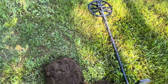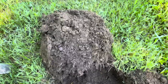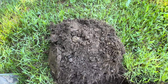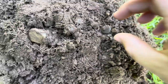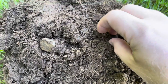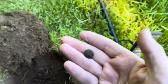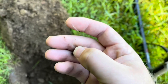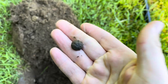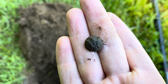Alright guys, here on my first notable find — I got two modern copper pennies, and then this guy rang in just like a nickel on the Equinox 800. Ignore the cut on my finger — it's a nice eagle infantry button, Civil War.